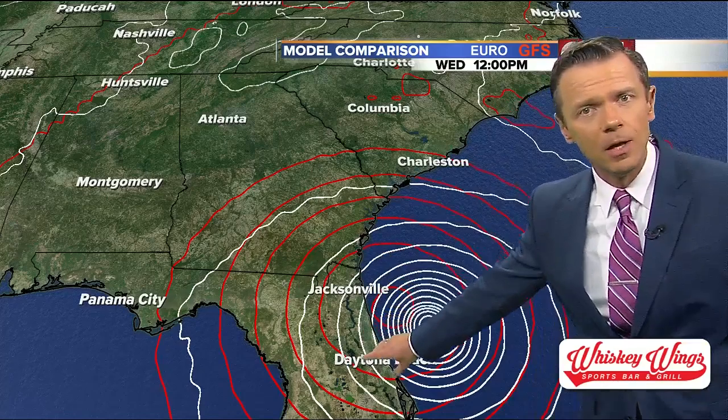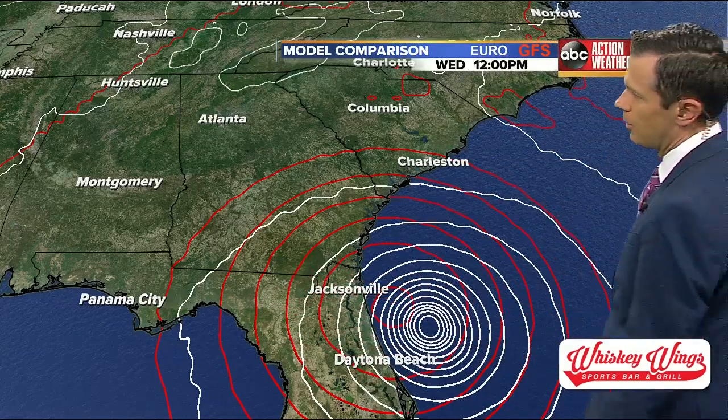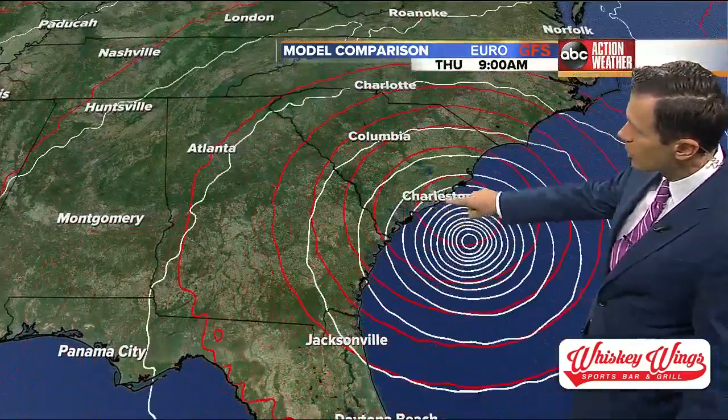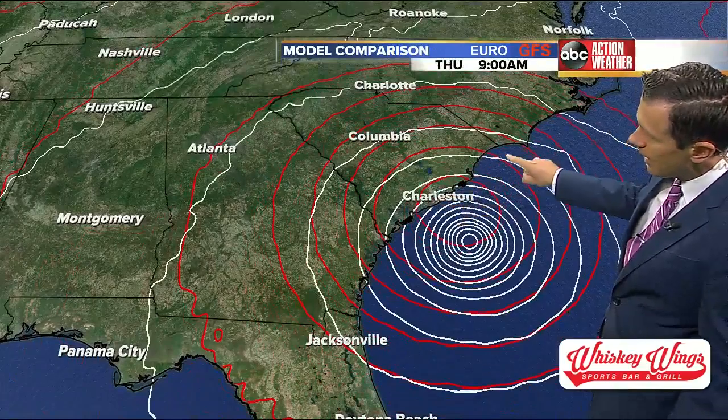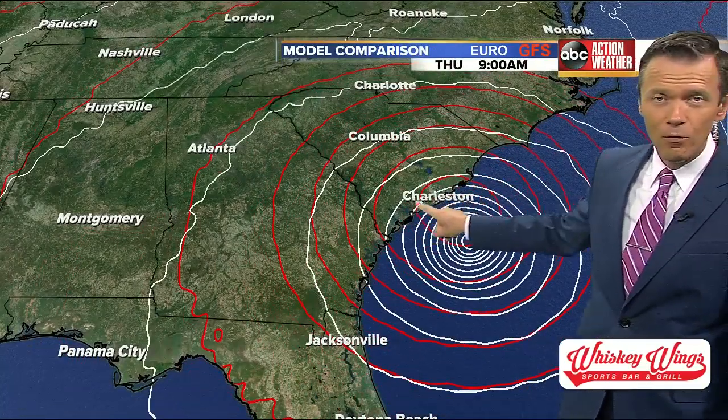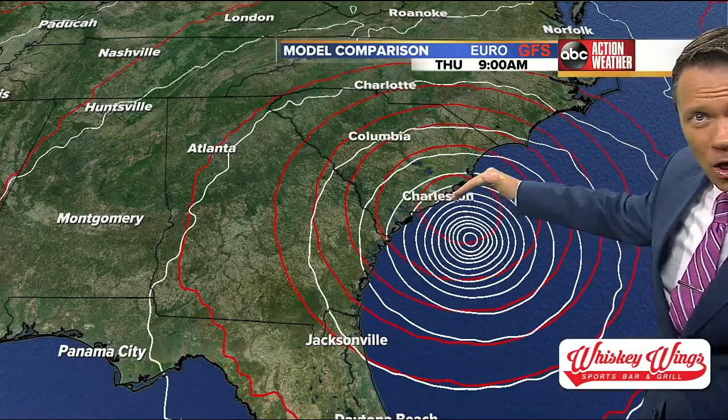That 30-mile difference is huge, especially for the First Coast up here — Daytona to Jacksonville. Really getting concerned about this area. That would really push a surge into the St. Johns River. We saw a lot of flooding in Jacksonville with Matthew and with Irma — we could see that again. And then it takes it up the coast, hugging the South Carolina coast, the low country, maybe an eyewall or parts of the eyewall moving through Charleston.